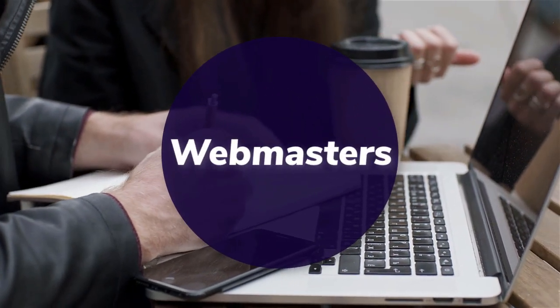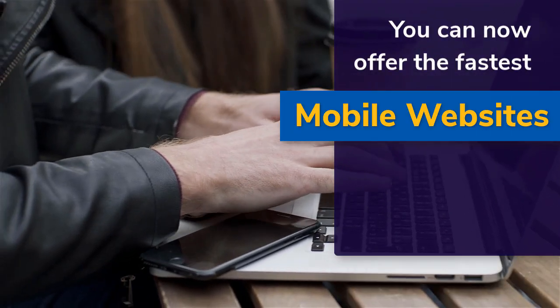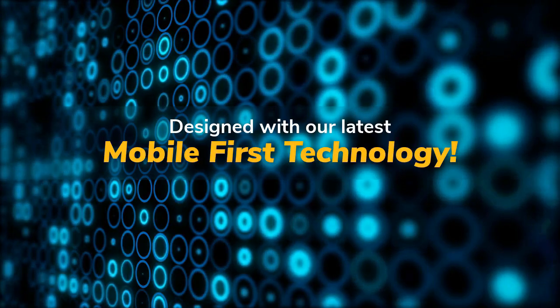Webmasters: you can now offer the fastest mobile websites on the internet to your clients, designed with our latest mobile-first technology.